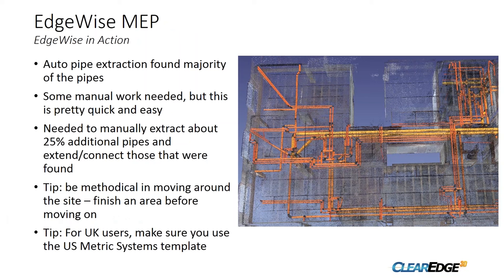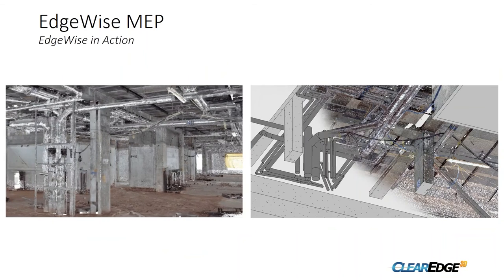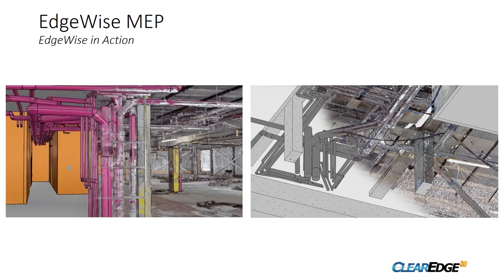For the MEP, the auto pipe extraction found the vast majority of pipes in the building. There was some manual work needed to clean it up, and we had to add about 25% of additional pipes that weren't found and connect the ones that were. A couple of quick tips: be very methodical in your process — start in an area and finish that area, or you'll get lost in the maze. Also, for UK users, use the US metric systems template in Revit, because if you don't have the right families loaded you might not get all your pipes across.